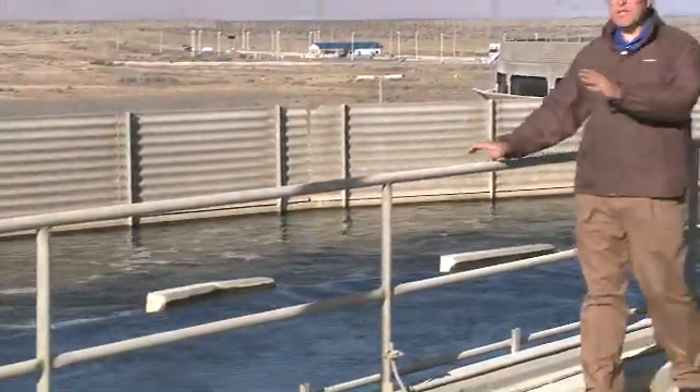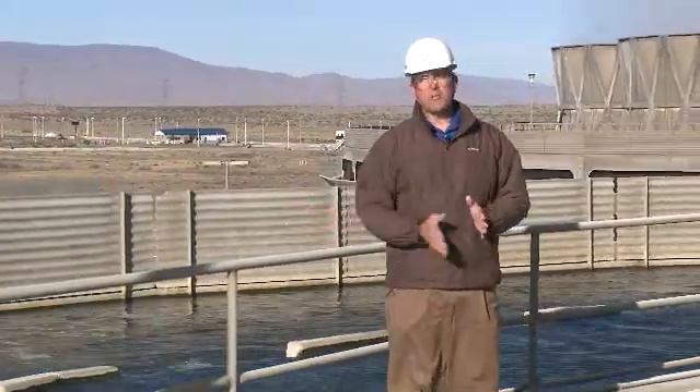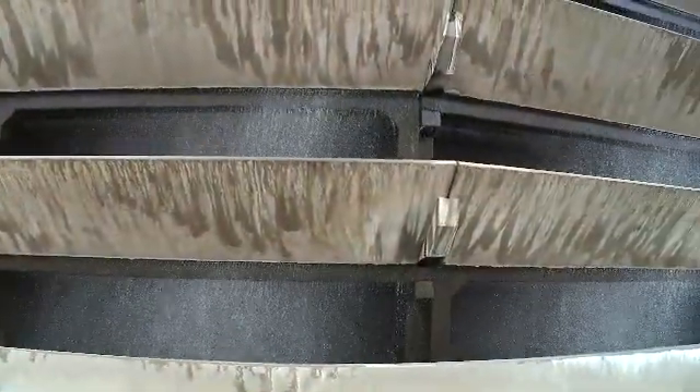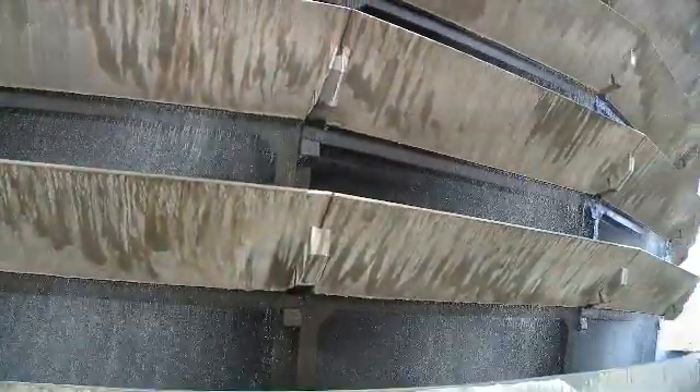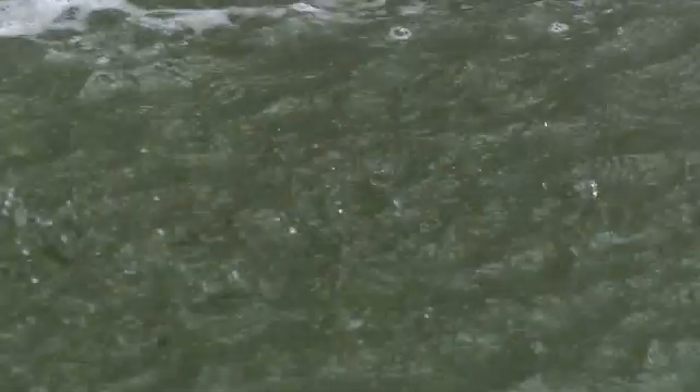Hot water from the condenser is pumped into large canals at the top of each cooling tower. From here, the water is allowed to fall down across special inserts called cooling tower fill. Large fans blow air across the water, causing the heat to evaporate into the atmosphere as steam. At the bottom of the towers, the cool water is collected and pumped back to the condenser to be used again.